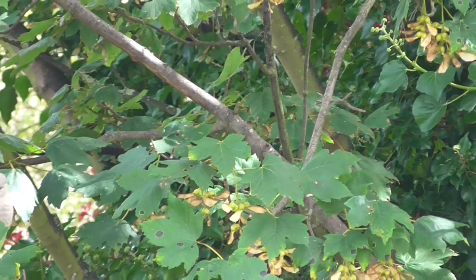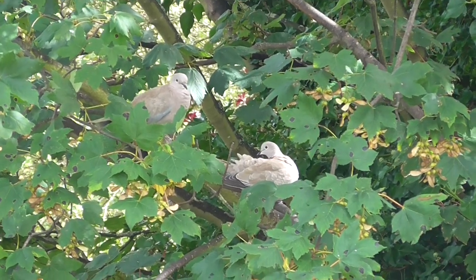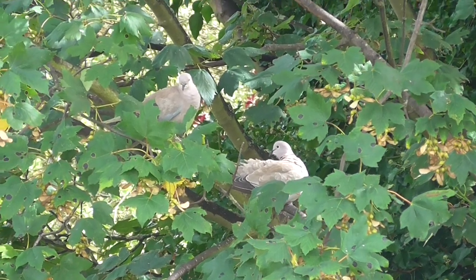OK, so anyway, a couple of doves just mated and baby goldfinch washing. Let's go.